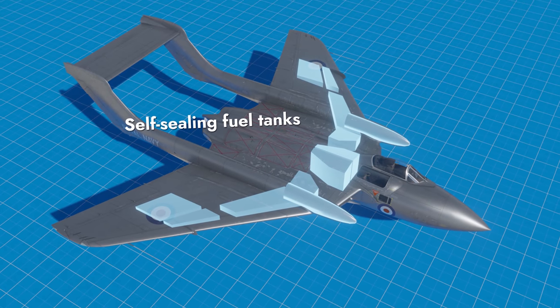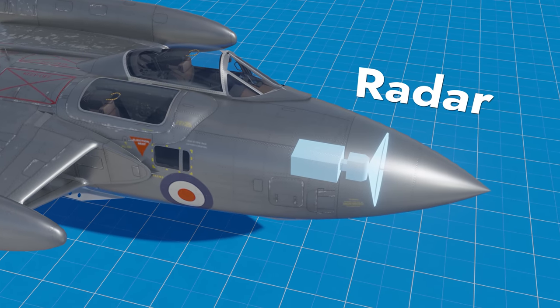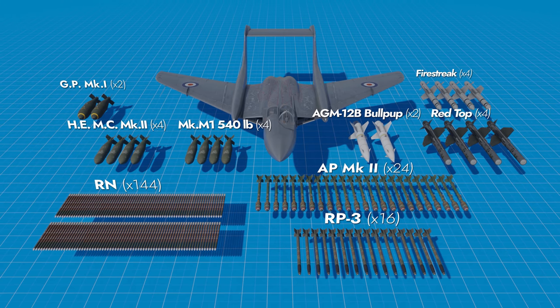The wing and the fuselage house self-sealing fuel tanks, while the nose hides the radar. For suspended armament, it has bombs of various calibers, as well as guided and unguided missiles.